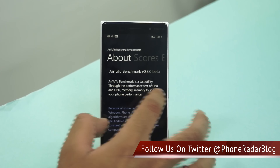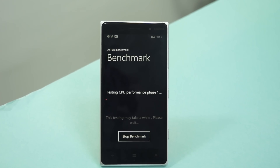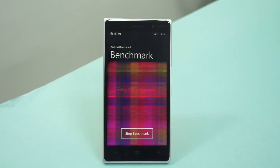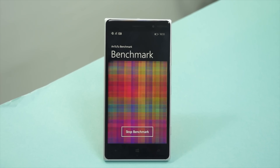The device runs on Windows Phone 8.1, and here is the benchmark test running on this device. It comes with a 1.2 GHz Qualcomm Snapdragon 400 processor and 1 GB of RAM. It also comes with 16 GB of internal storage, which can be expanded up to 128 GB additionally.